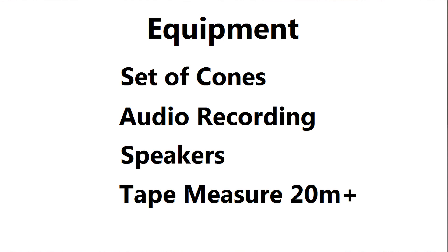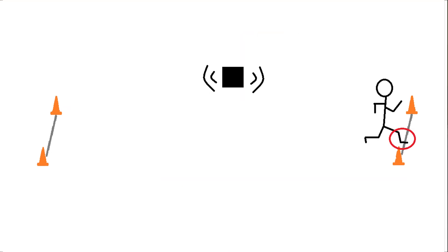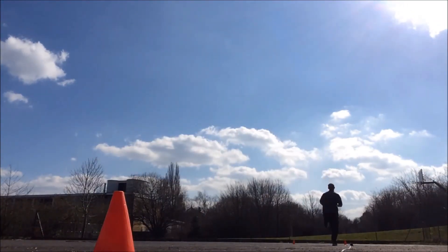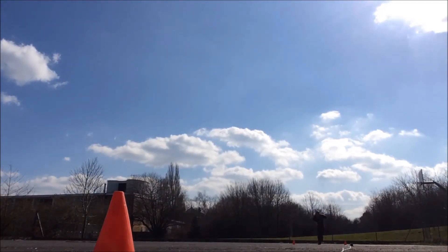Set the cones 20 meters apart. I recommend putting the audio recording in the middle so you can hear it clearly at both ends. Start the audio and the goal is to get to the other side and touch your foot on the line before the beep. Level one is very slow and the beeps get closer together as the levels increase. If you miss one, you can try to make up the time, but be honest about when you're not making the line fast enough. This is a maximal test, so try your hardest.